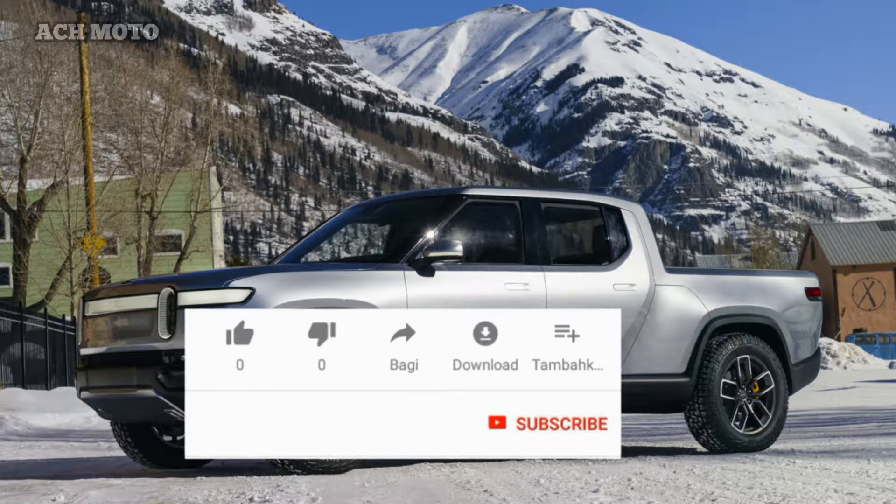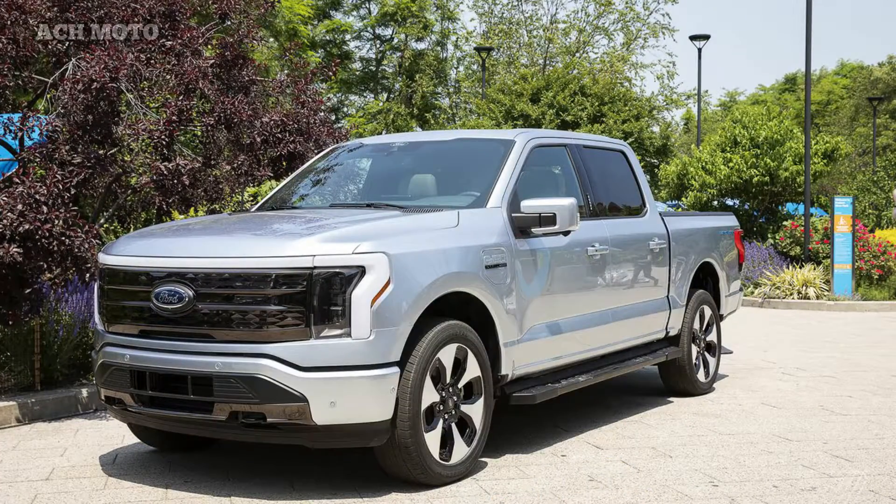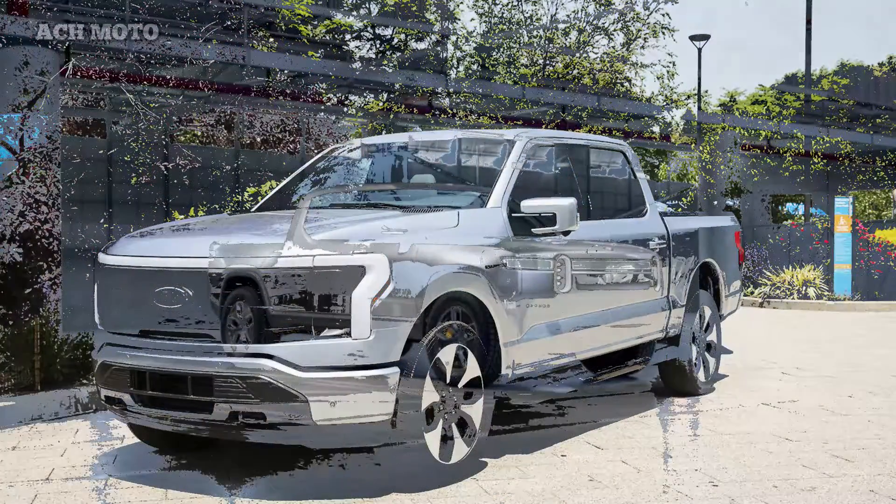Welcome to the ACHMOTOSPORT channel. Electric Car Technology: Ford F-150 Lightning vs Rivian R1T — which is more advanced?